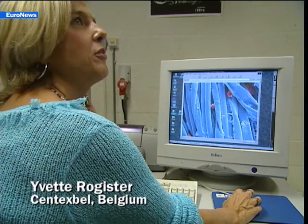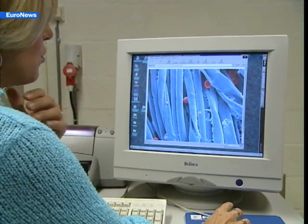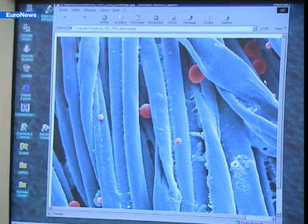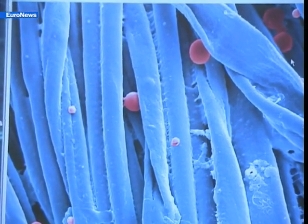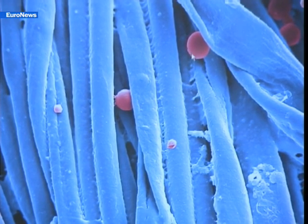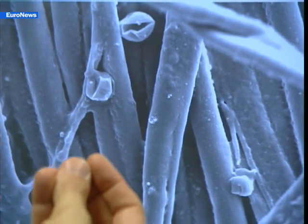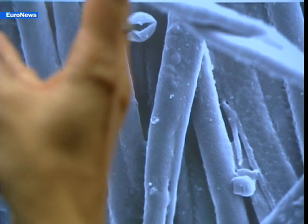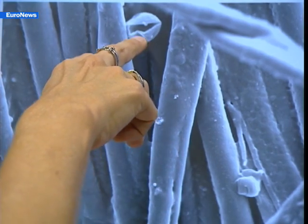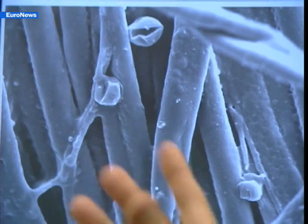These are microcapsules which contain a perfume that's integrated within the fibers that make up the cloth. What we've been looking at here is how uniformly the microcapsules are spread across the cloth, and also we wanted to have an idea of their dimensions. Then, after the material is used, we wanted to see how the microcapsules react. They're supposed to explode and release their perfume. And in fact, what we've seen here is that there are indeed microcapsules that have exploded and thus released their perfume.